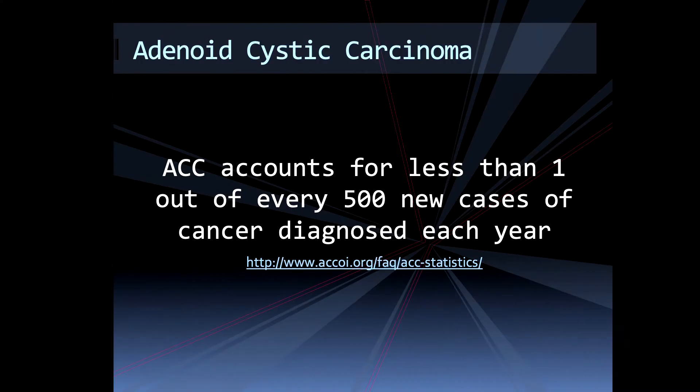We biopsied it — adenoid cystic breast carcinoma, with a prevalence of less than 0.1 percent. It's a one-in-a-million cancer. I'm confident saying that if it wasn't for the Aspire Crystals DBT images, I could have missed that lesion.